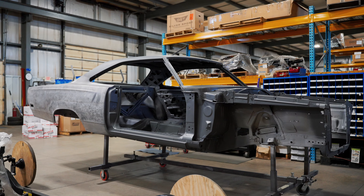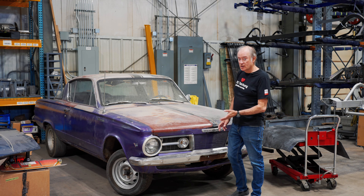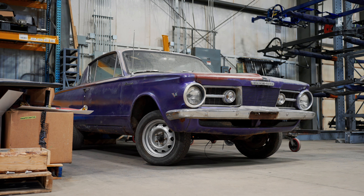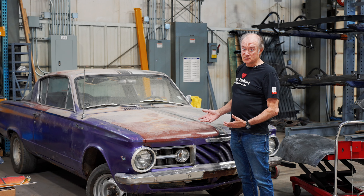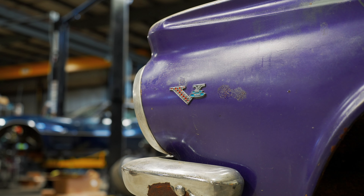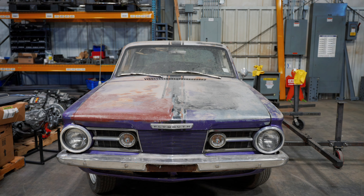Here's another new arrival for a chassis build — this is a very early Barracuda. I believe this one is a 1964. Hard to believe they made these things way back then; it had the curved back window and the fastback body style. It was pretty cool at its time — I haven't seen one of these in ages.